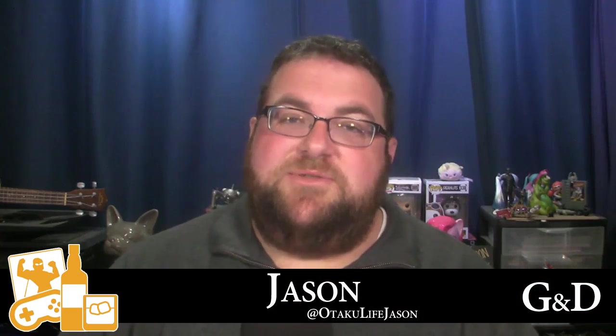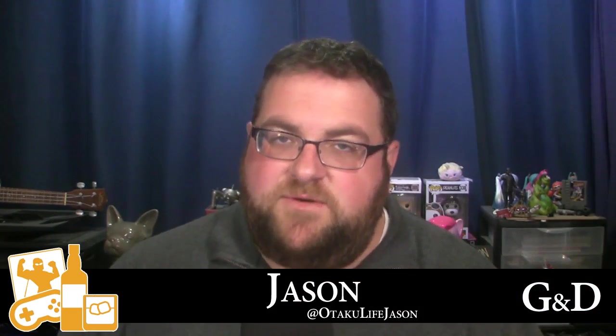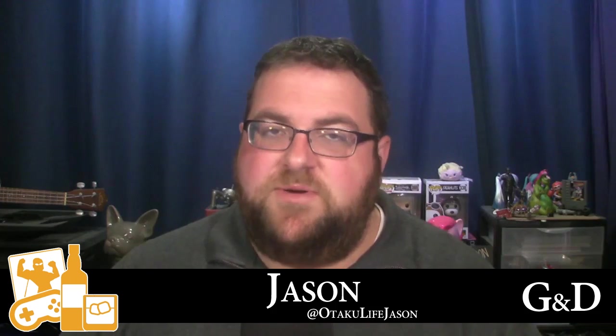Hey everybody, Jason from Geeks and Drinks here. It is the morning after the Nintendo press conference showing everything about the Nintendo Switch — their upcoming console handheld hybrid that just looks awesome. I wanted to give you a complete lowdown on all the information released so far, everything about the console, the controllers, all the games announced and when they're coming out, and all these extra tidbits of information making their way online over the past few hours.